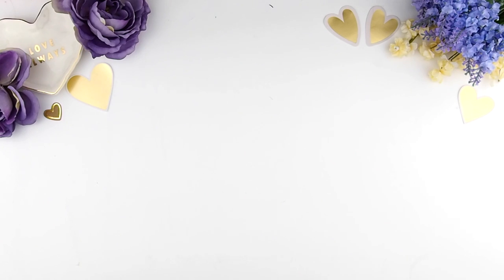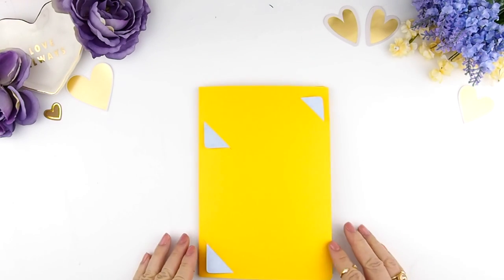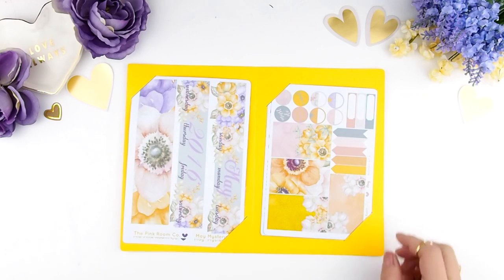Welcome back, my planner family! This video is a little bit different — I have something to show you that I've been working on. I'm just going to introduce it this way because it makes more sense. This is a mock-up of a mystery kit. Yes, you heard it — mystery kits! Because it's a mystery kit, I cannot show you June's, however I can show you a mock-up of May and the contents you guys will be getting.